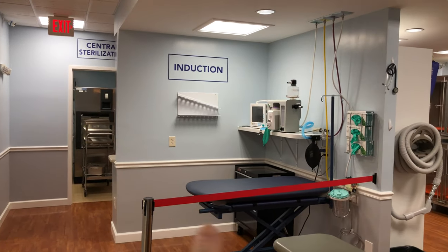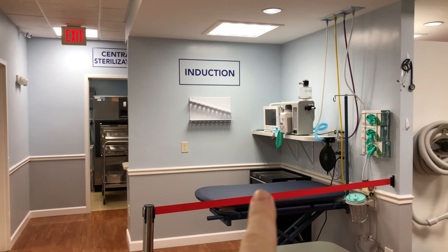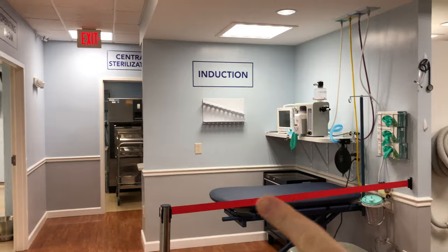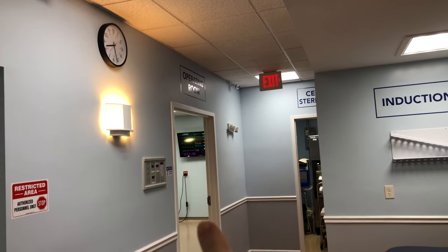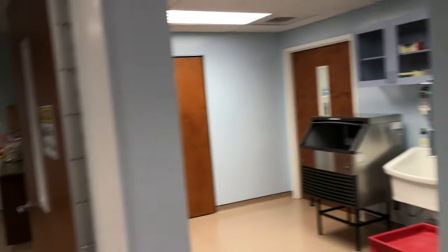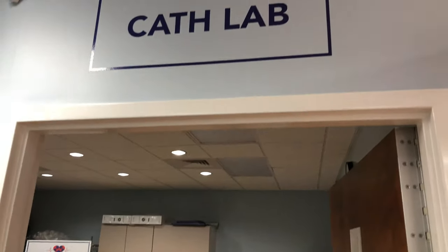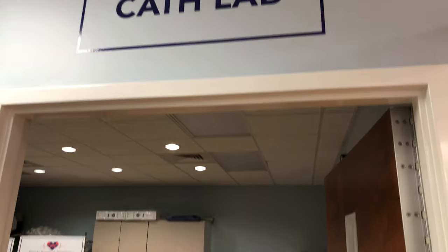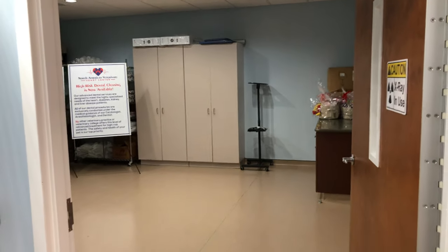This is our induction area, meaning this is where we prep the patients for surgery. They go under anesthesia out here and then they're wheeled into our OR over here. And this before we step in here is our future cath lab — and when I mean future, I'm talking about two weeks.